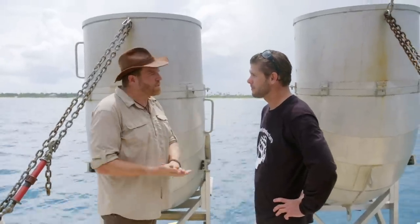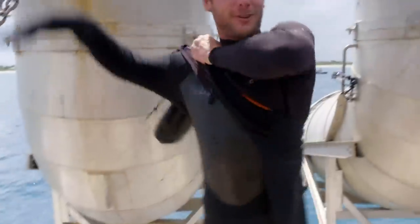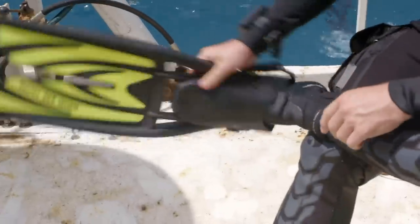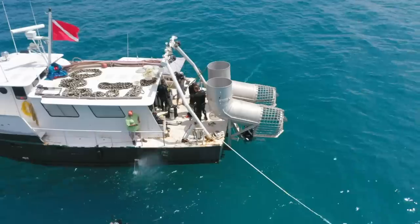We're anchored over a target on the site right now. We've got to get in there and find out if this is the Concepcion — one of the ships from the 1715 fleet. Aaron believes the wreck could lie just below us, so we gear up to dive.